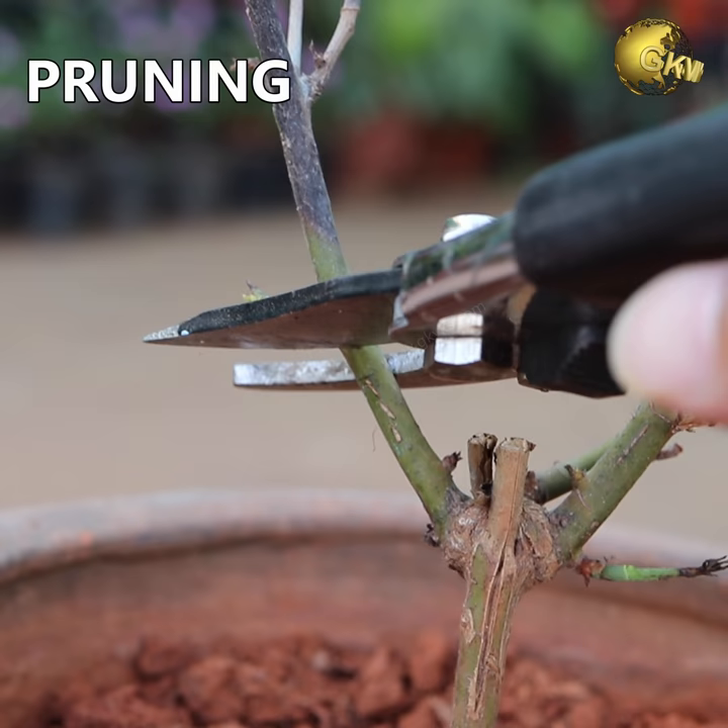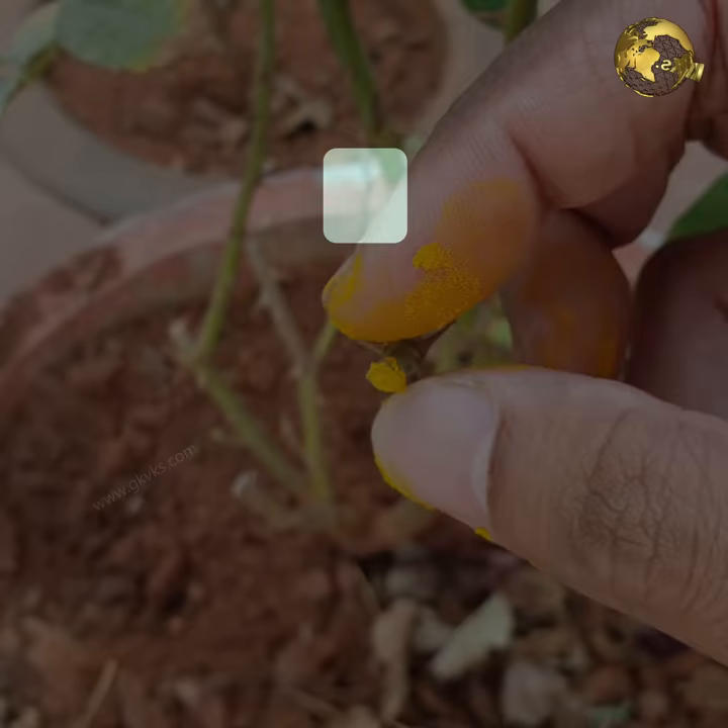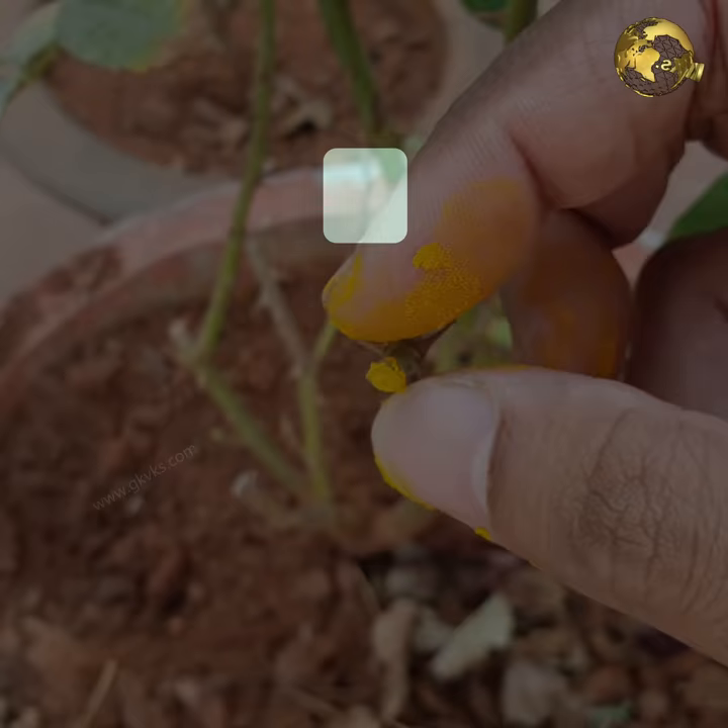Though the main treatment of dieback disease is pruning the involved stem or branch, applying turmeric paste over the wound after pruning helps prevent progression of the disease. At number 2: As a rooting agent.